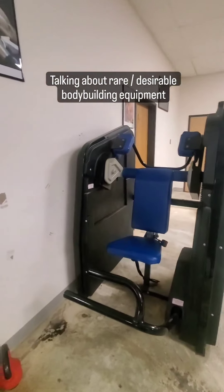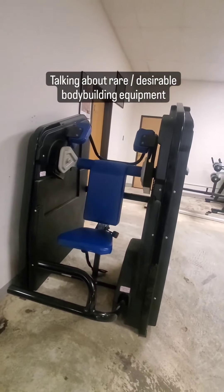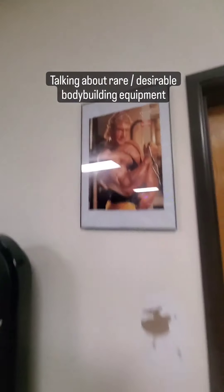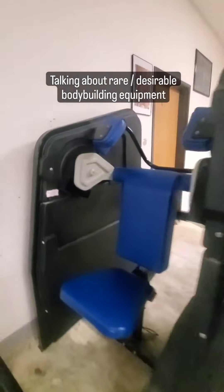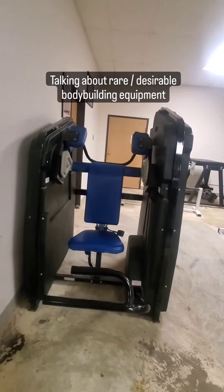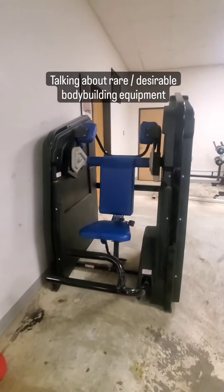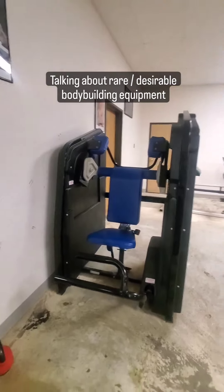We've also got the super pullover machine. Pullovers are a wonderful exercise for your lats and back — this is what Dorian Yates, multi Mr. Olympia, used to develop his amazing cobra-head back. He used the pullover machine by Nautilus. This is really one of the most desirable pieces of bodybuilding equipment; these machines can easily sell for over $5,000 and are hard to find. We've got one here, so you can work out just like Mr. Olympias and Mr. Americas, because almost everybody at a big bodybuilding gym winning huge titles is using a pullover machine to develop their back.